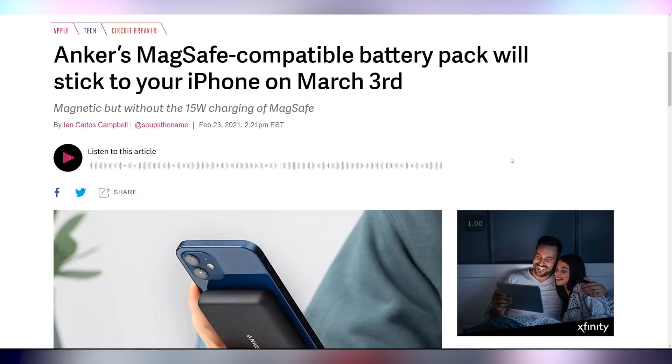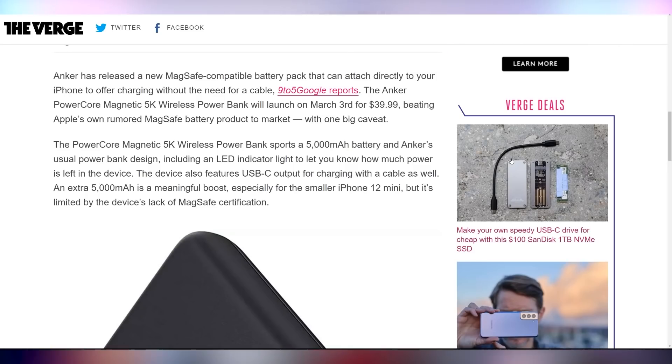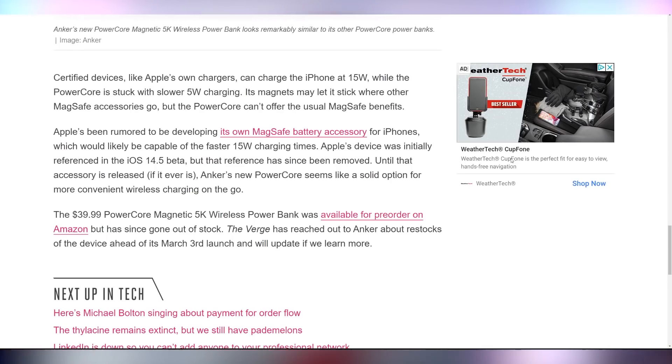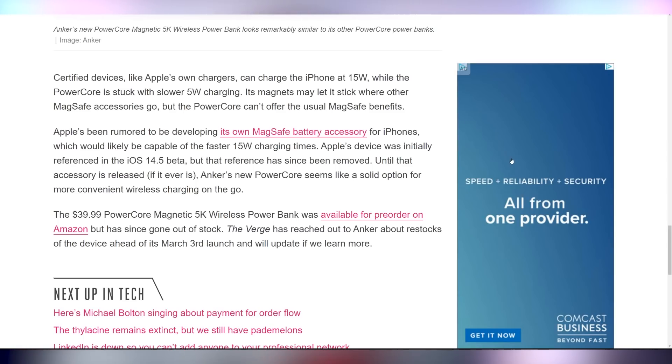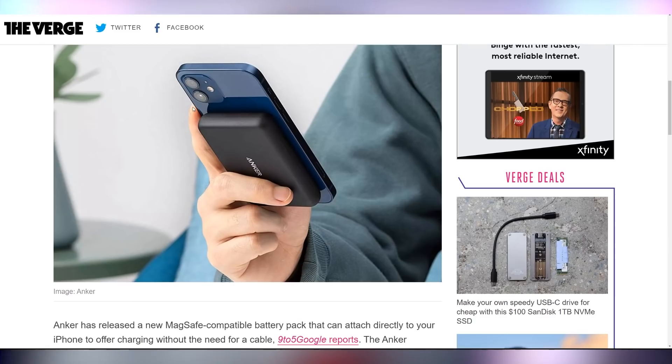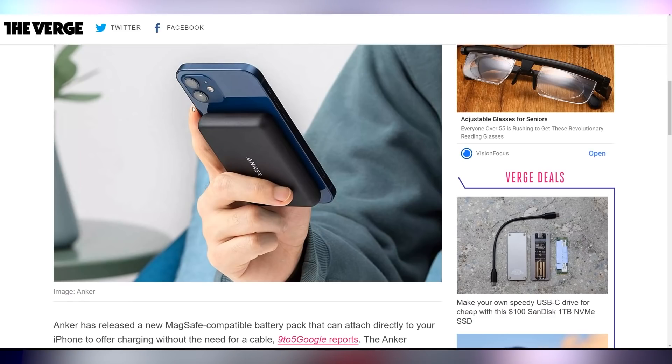Also bring back the unibody chassis, please, from the like 2012 MacBook Pros. But a feature Apple's not getting to first is having a MagSafe battery bank that goes on the back of your phone — Anker is going to be the first company to come out with it. Launching on March 3rd, the 5,000 milliamp hour MagSafe battery bank will launch for $40 and will attach via magnet on the back. Since it's not an Apple first-party accessory, it's only going to charge at 5 watts instead of 15. It'll just hang on via magnet — that's how magnets work.